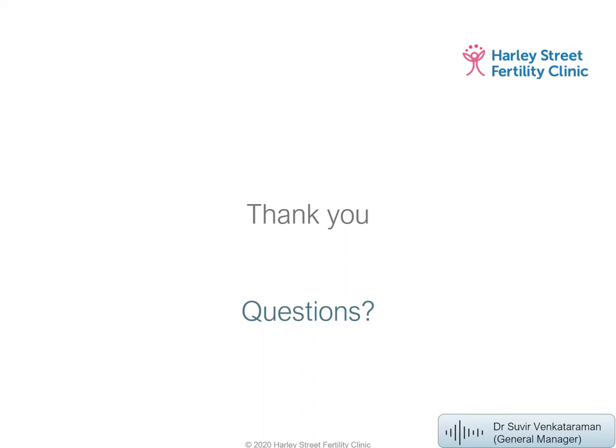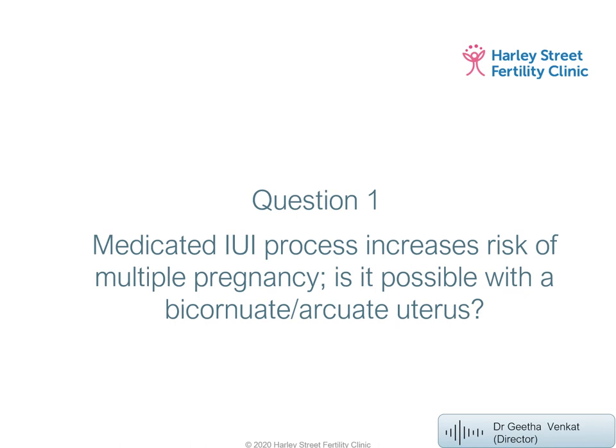Thank you to Delia, marketing manager, for putting together that heartfelt patient video. Moving on to questions. The first question asks: does a medicated IUI process increase the risk of multiple pregnancy, and is it possible with a bicornuate or arcuate uterus? This is a clinical question for Dr. Venkat.